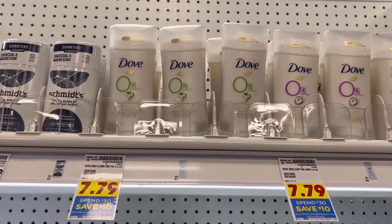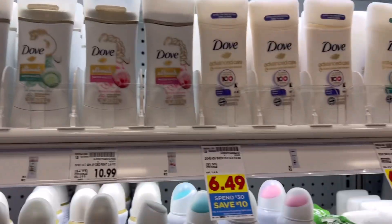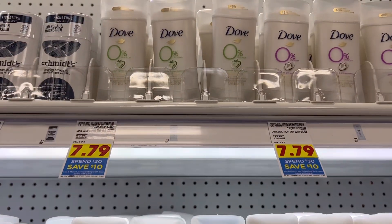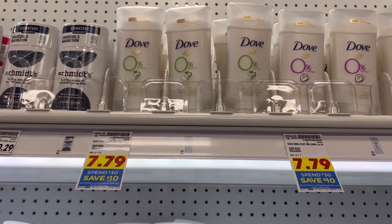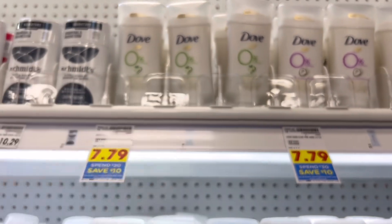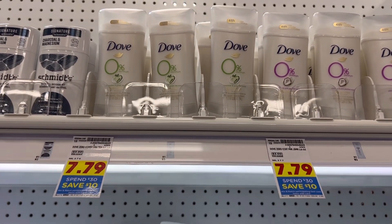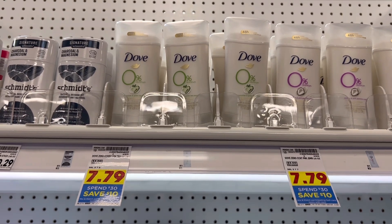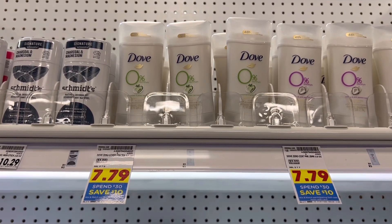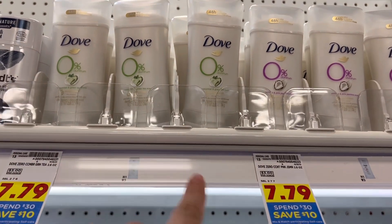Another thing you can grab toward your spend $30 save $10 is any of the Dove deodorants. I'm going to get the 0% because that's what my friend's kid uses. We do have these $2 coupons — they did expire on the 28th, so like three days ago, but they'll still scan at my store. And then I only need about $14 more on Fetch to track toward the spend $20 get back $5 on Unilever products, so that's why I'm going to go ahead and grab these.